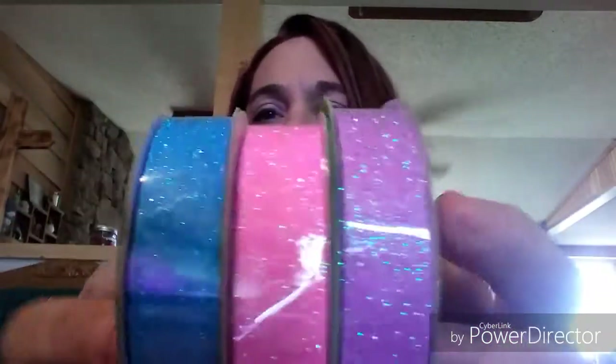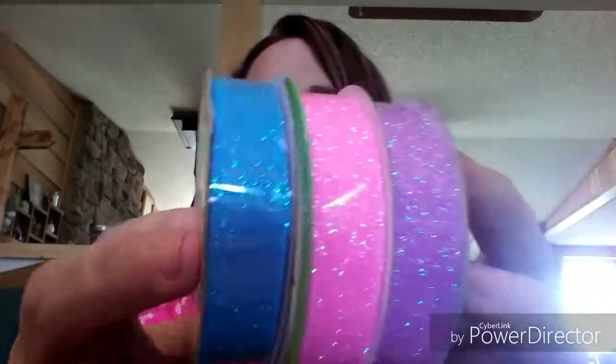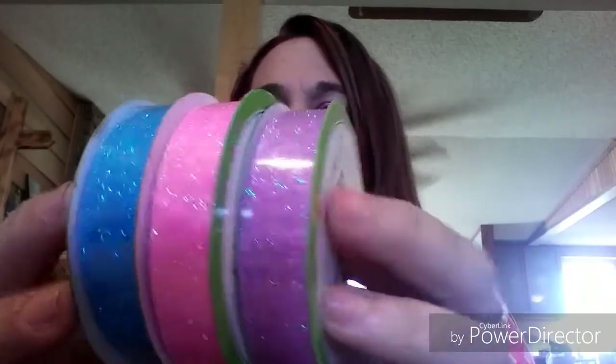I picked up three ribbons — they're all nine feet long by five-eighths of an inch wide. There's a really pretty sparkly blue, a pink, and a purple. I hauled the yellow last time, so I think that's everything I need for my DIY.